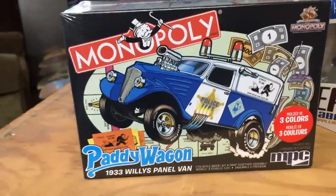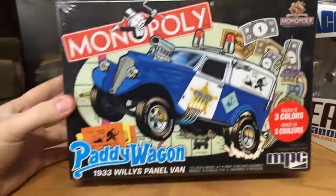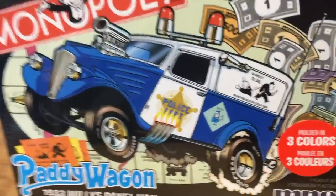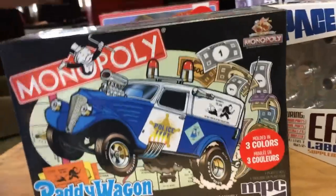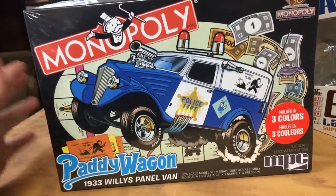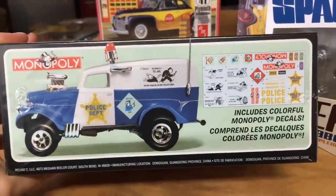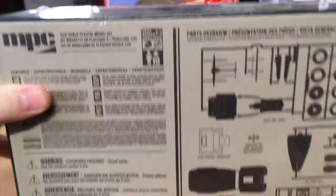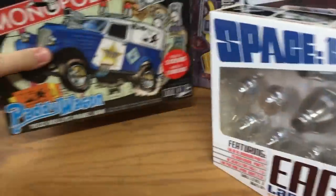Also in a similar vein, this is the MPC Monopoly Paddy Wagon, the 1933 Willys Panel Van. We've just recently partnered up with Monopoly to bring some kits and other cool stuff out this year. This is the go-directly-to-jail car, the police paddy wagon jail car. What's cool about this is it's actually a snap kit, molded in three different colors — pearl blue, red interior, and black, chrome, and clear parts. You don't need any paint or glue for this one. It's got a cool chrome engine on top and great Monopoly decals.